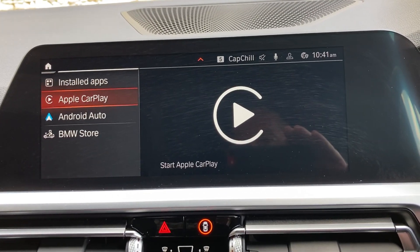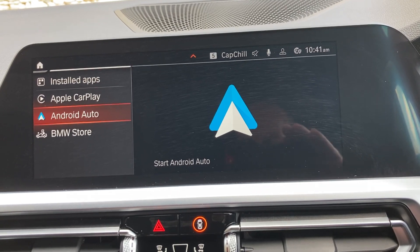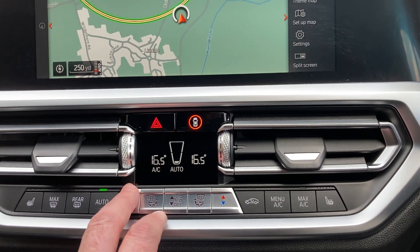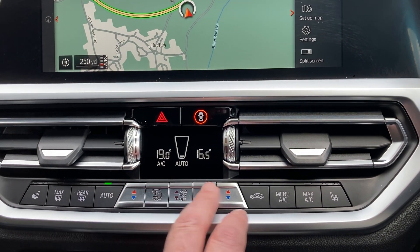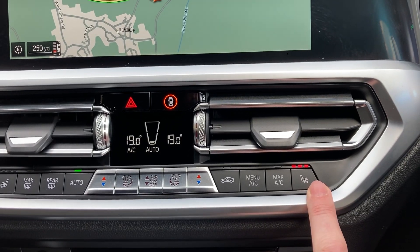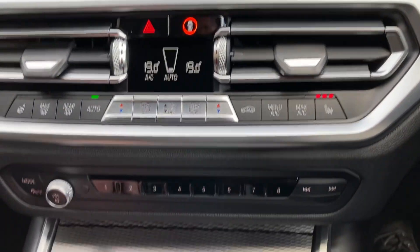Other features include Apple CarPlay and Android Auto. Below that we've got dual-zone climate controls, so your passenger can have a separate temperature to the driver. Heated seats in the front are standard as well — three-stage heating.